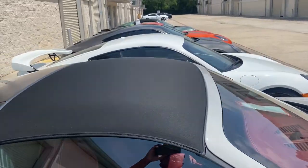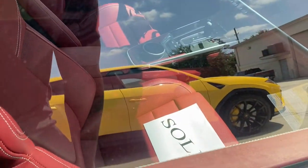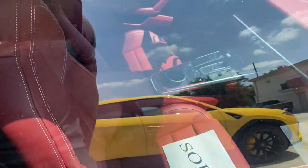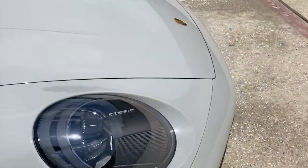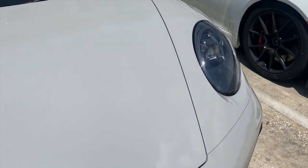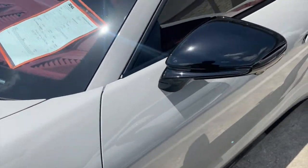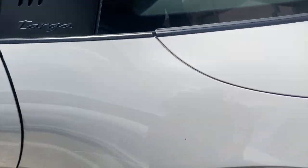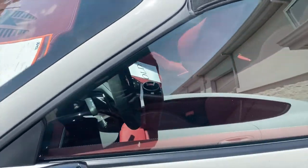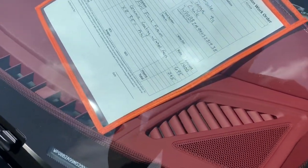Straight Porsche line right here bro, we gotta go one by one with these cars. This one is sold — somebody got that cake, that bread, that moolah. Top goes off, you already know. Big summer vibes — how much is this one running, like 14?